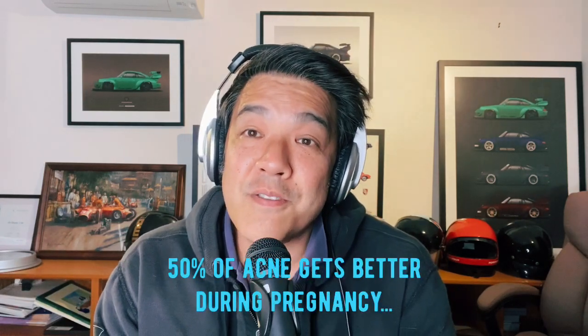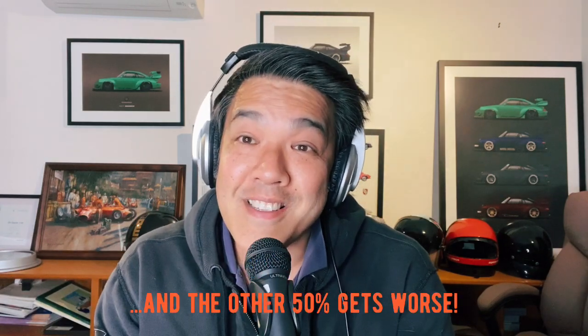50% of acne gets better in pregnancy and unfortunately the other 50% gets worse. The cause is obviously hormonal. Most often females are on the pill — oral contraceptive pills which may contain cyproterone acetate or drospirenone, which are anti-hormones. Brands like Yaz, Yasmin, Diane, Estelle, Juliet — they all contain anti-hormones. As soon as you come off the pill and try to fall pregnant, usually within one to three months, that's when acne occurs. Basically, we're masking the actual hormonal input for acne. When pregnancy arrives, together with the stress and hormonal influx, that's when 50% of patients with acne get worse.